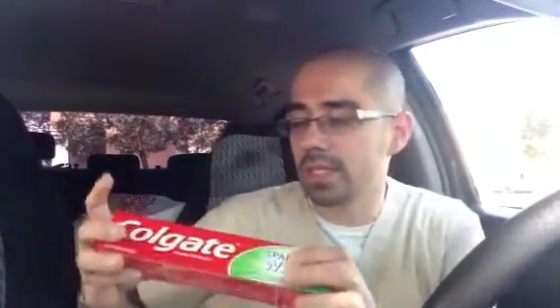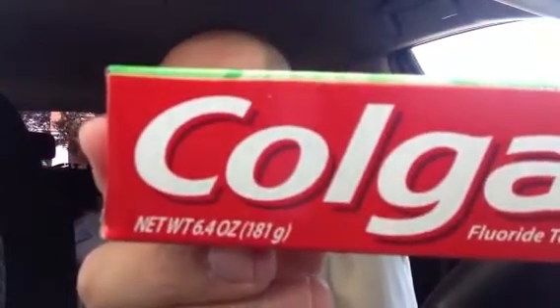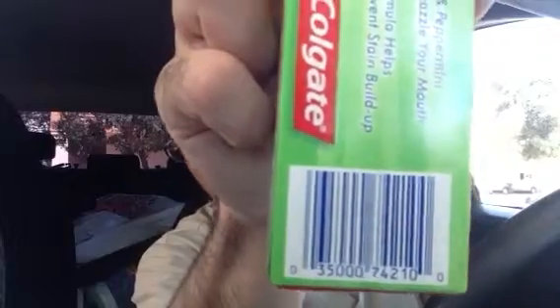Hi guys, wanted to share some awesome CVS deals. In a previous video I was looking at one of the coupons and I figured out that it doesn't exclude this toothpaste on clearance. Go to your store — this Colgate Sparkling White Mint, it's a 6.4 ounce. It was posted 99 cents at my store but when she rang it up it shows 89 cents.